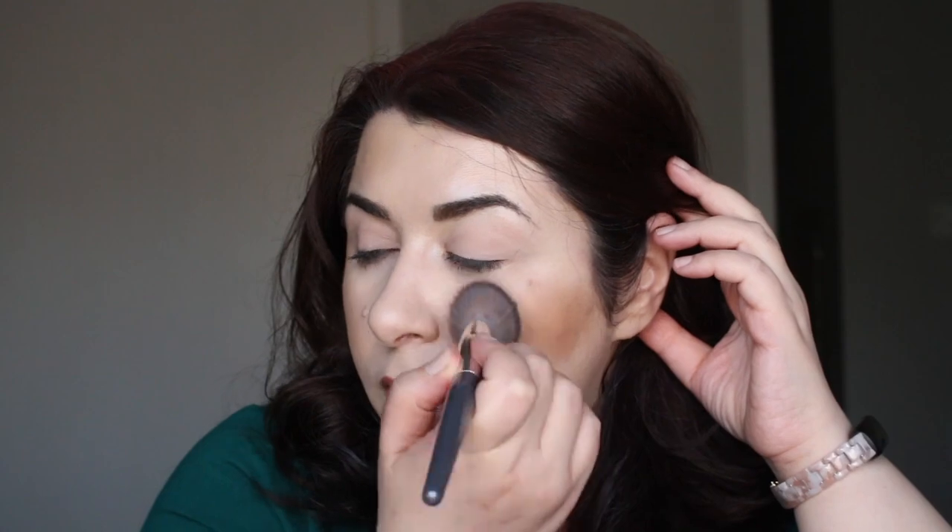Let's swirl them all together, because realistically, that is probably going to be how I wind up using it. So let's try all three shades swirled together and see if this actually shows up a little bit more. And it is showing up a lot more — that is definitely a much lovelier bronzing effect.